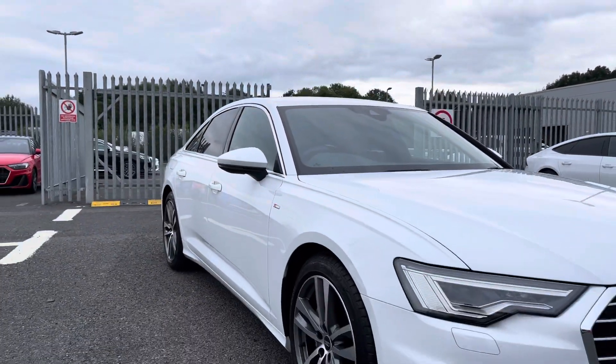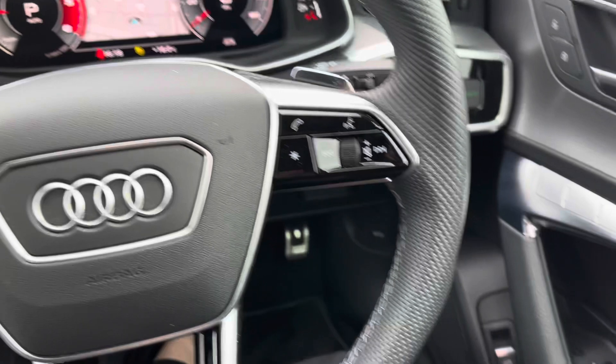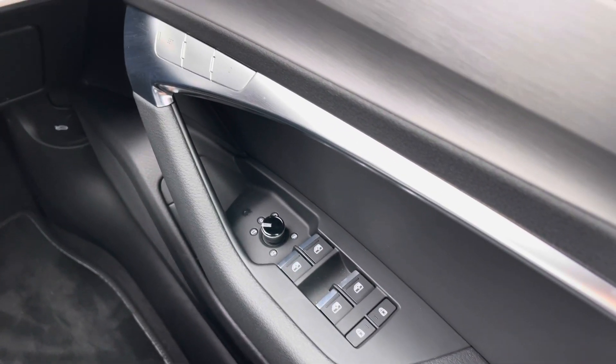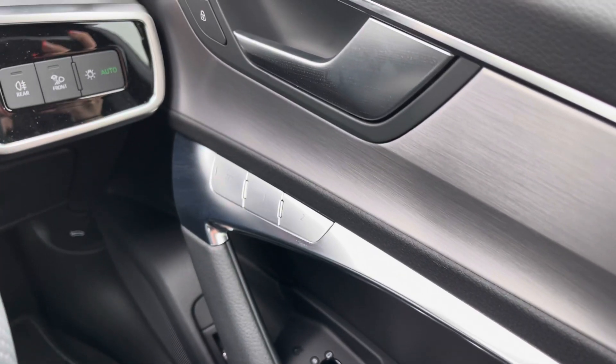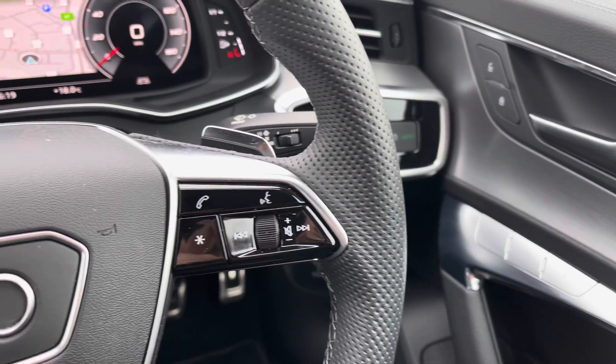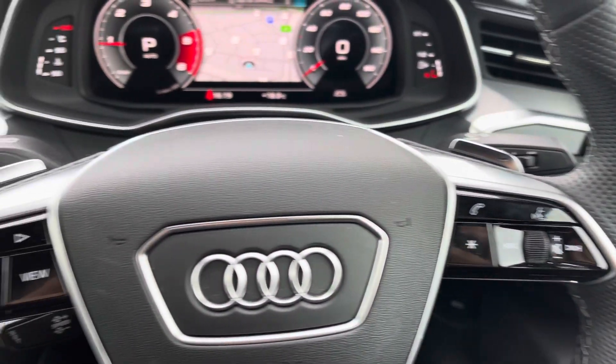Now that I've shown you around this vehicle, I'm going to show you some of the amazing interior features. To the driver's side door you have the controls for your electric windows and your heated and folding door mirrors, followed by your memory seat function, so if your seating position has been moved you can move it back very easily.